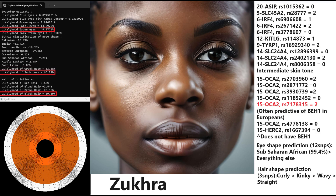Moving on to Zuhra — Zuhra has brown eyes, just like Mohamed. She's got a snub-shaped nose, which is different from Mohamed, whose prediction was a Greek-shaped nose. And she's got black hair, just like Mohamed.